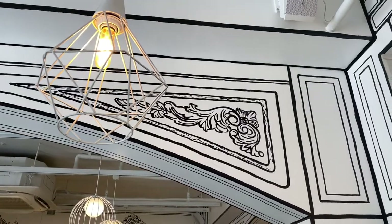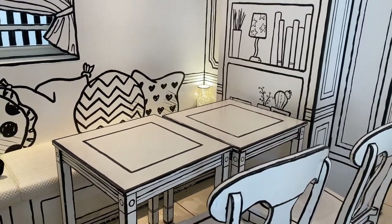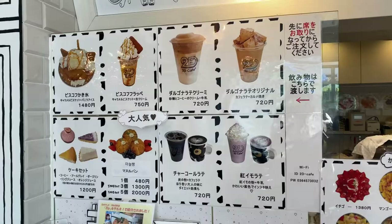The walls, the tables, the chairs — everything is in black and white, making this one of the more unique cafes that Tokyo has to offer.